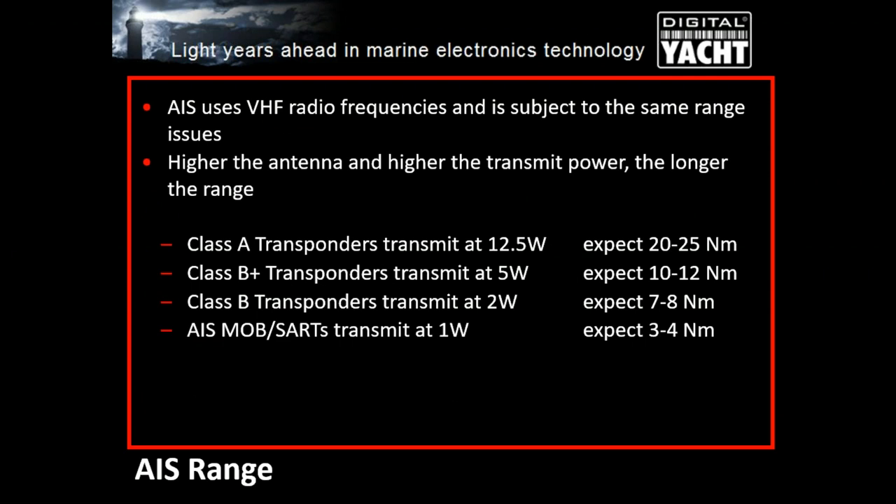AIS uses VHF frequencies, and different classes of transponders use different power ratings. Class A transmits at 12.5 watts — about half the power of a normal VHF radio. Class B+ transponders transmit at 5 watts, Class B at 2 watts, and the new AIS man overboard and SARTs transmit at only 1 watt.